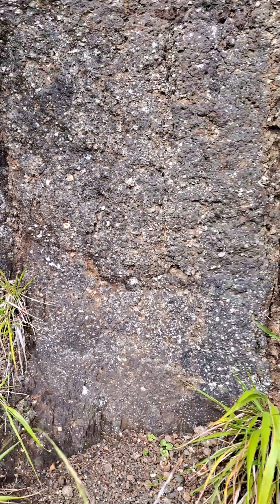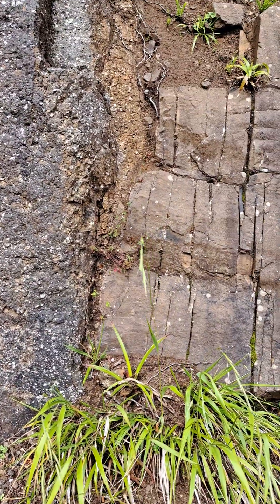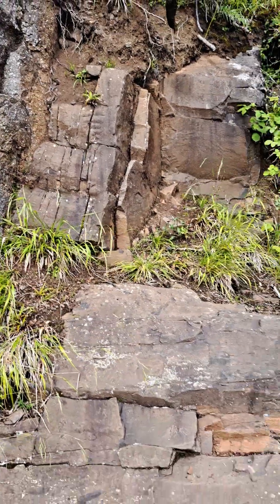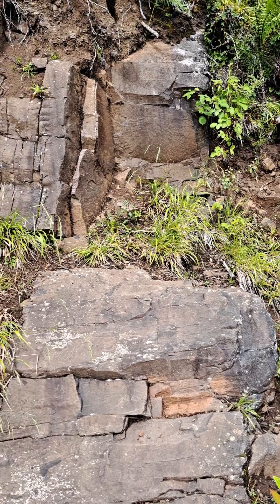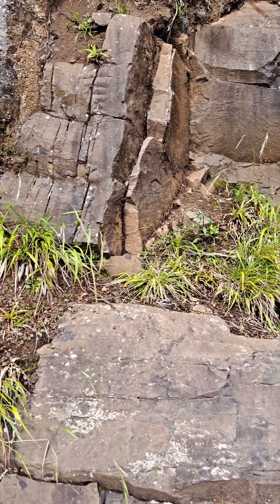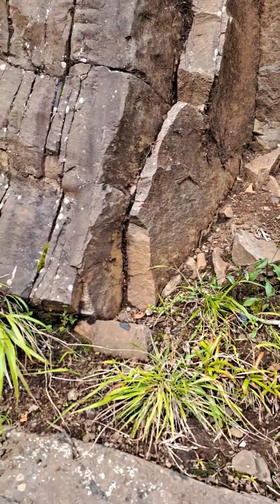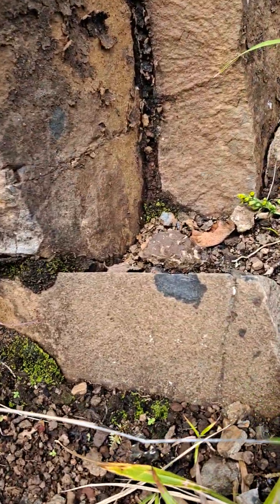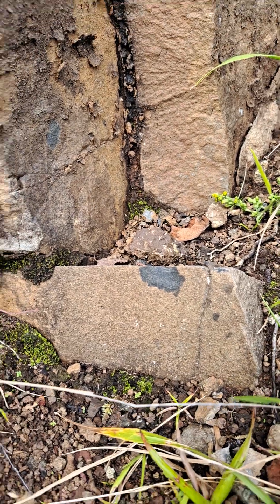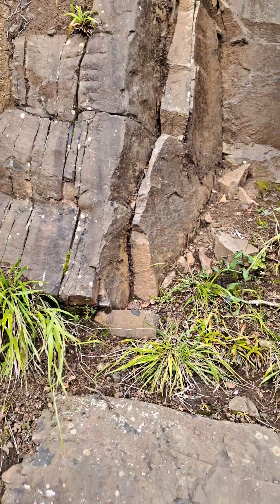This is also a very good site because here we have a dike, a feeder dike, and this is quite a massive one — it's about a meter wide. This is what fed lava at the surface. These dikes are conduits for lavas and they're fissures. There was likely a fissure eruption. And here you can see a little chip that went off, and there you can see the dark interior of the basalt feeder dike.